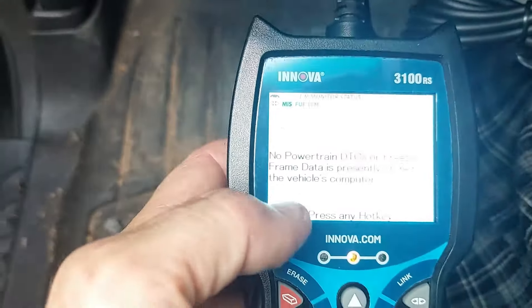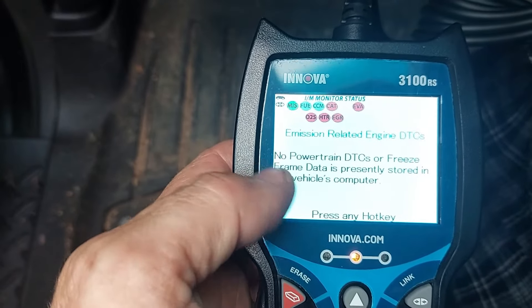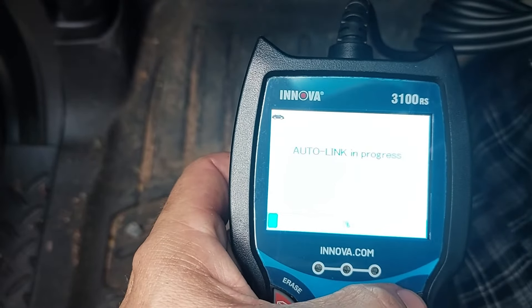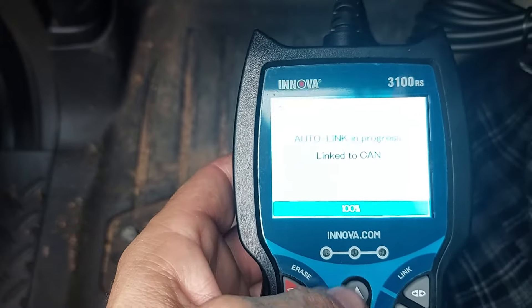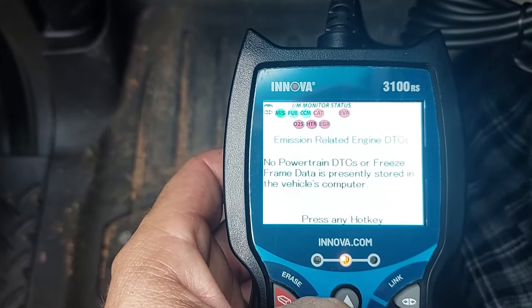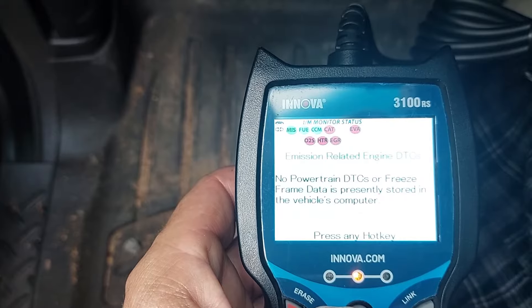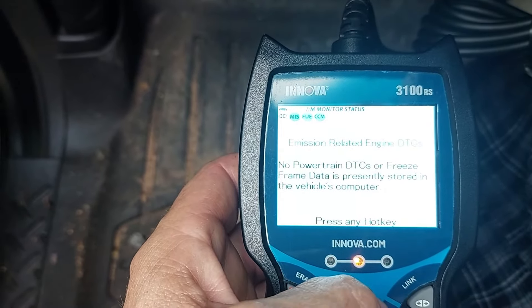There are no powertrain DTCs — that basically says there are no error codes present. It's been running for a few minutes. I'm going to start it back up, let it check the computer again, reconnect, and see if there are any error codes. No error codes. The truck seems to be running normally. So let's go under the engine compartment and see what I did.